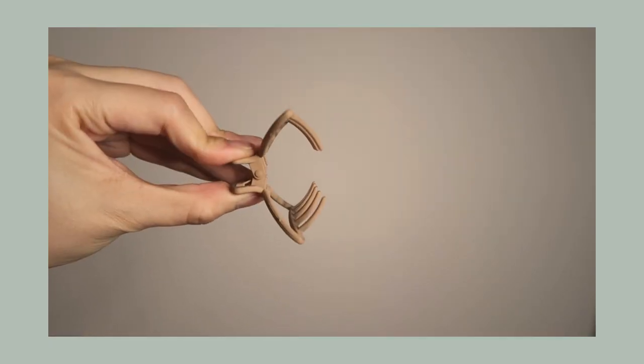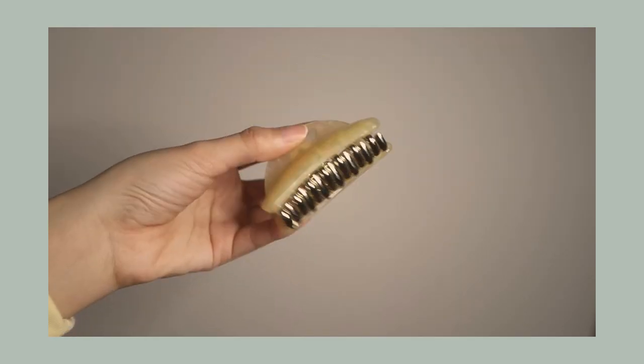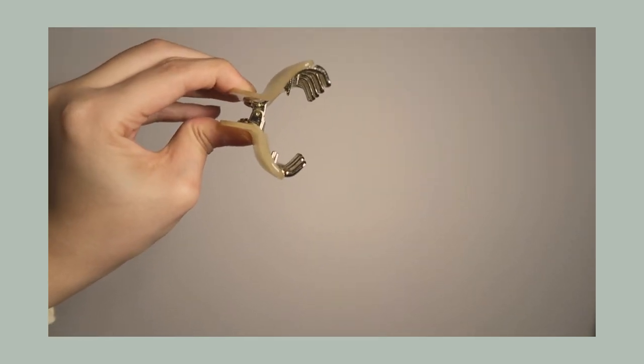First off, I have this really neutral cut-out one — it's just a really basic claw clip. And then I have a slightly bigger one; this is like resin, but it's also in this really pretty beige neutral color. This one actually has two sets of teeth, so it holds my hair better.